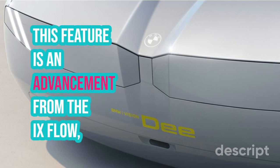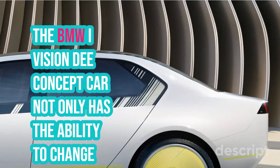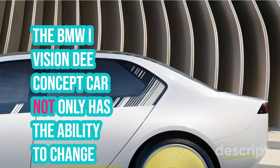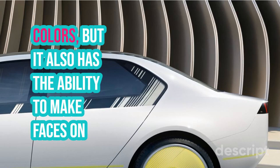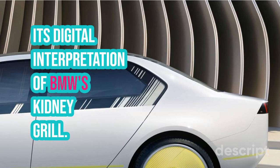This feature is an advancement from the iX Flow, which was only able to change shades of gray. The BMW iVision-D concept car not only has the ability to change colors, but it also has the ability to make faces on its digital interpretation of BMW's kidney grille.